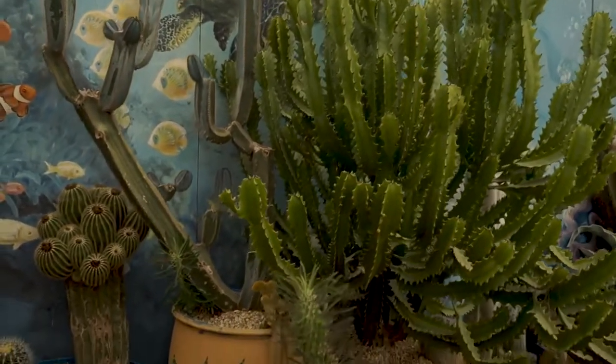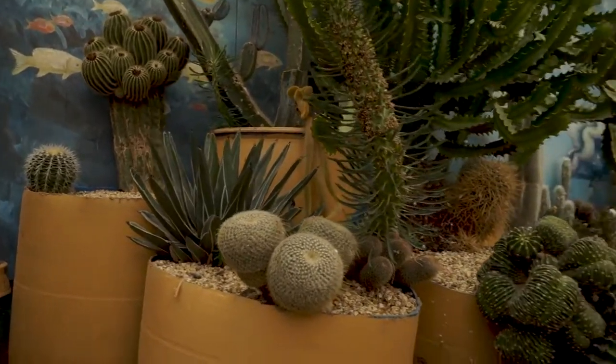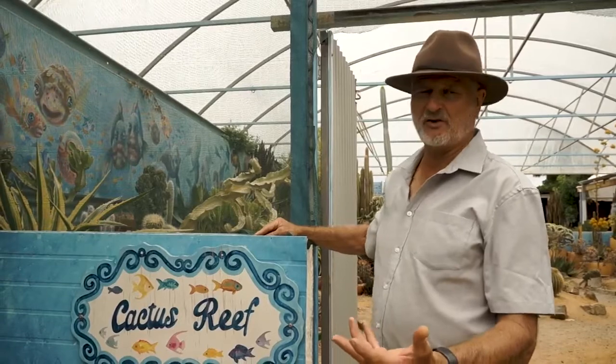About five years ago I had this idea of growing plants and making what would be essentially a coral reef out of cacti and other plants.